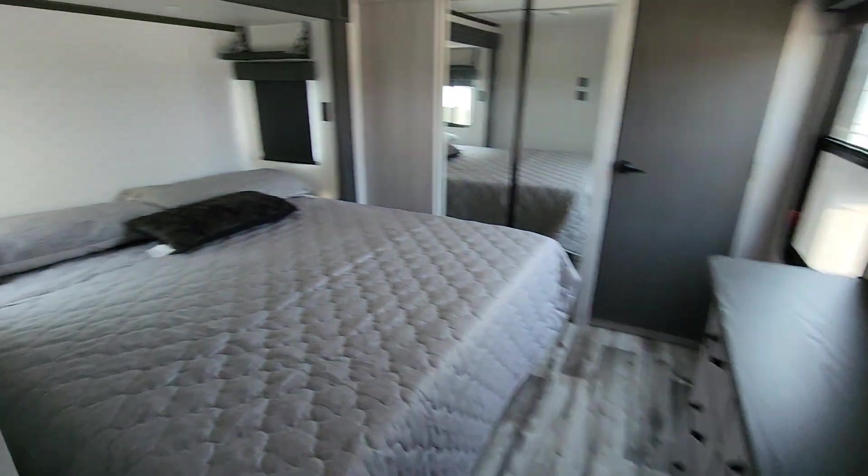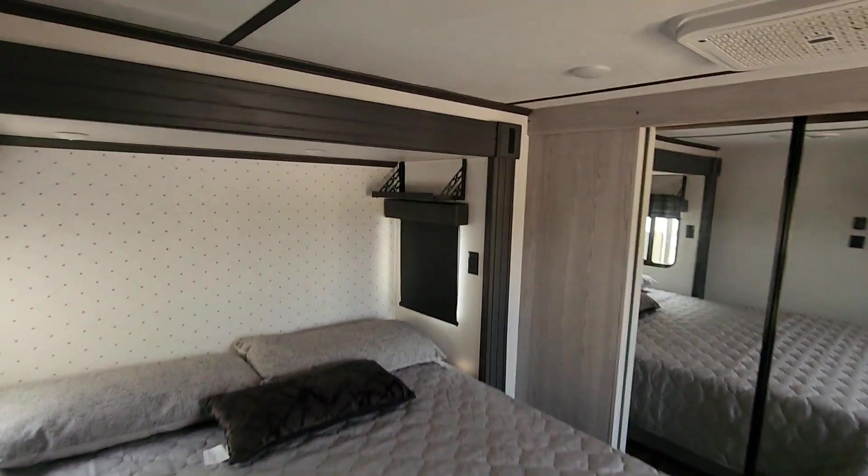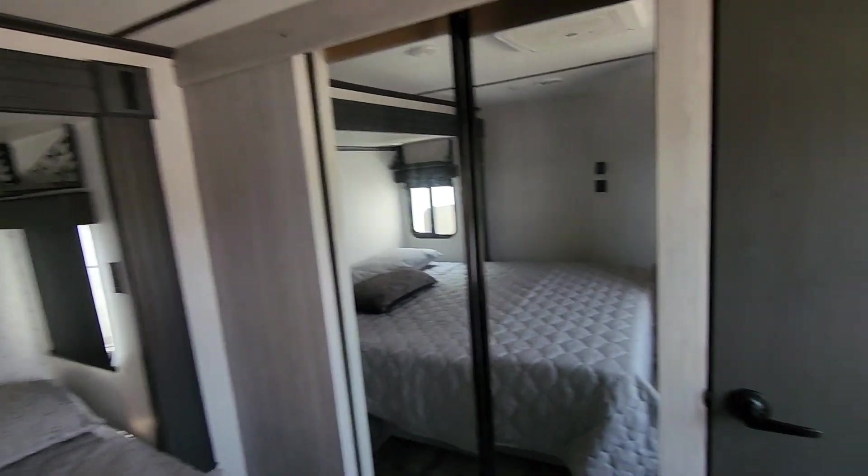You get into the bedroom, you got a nice king-size bed, some CPAP storage up above if you need it. You got your thermostat in here for your own AC — double AC.